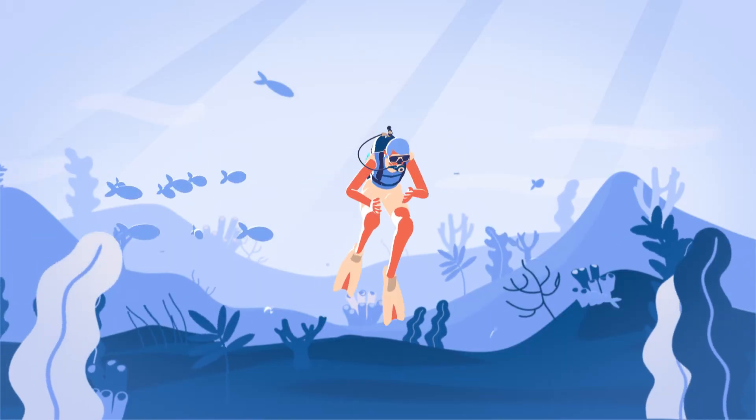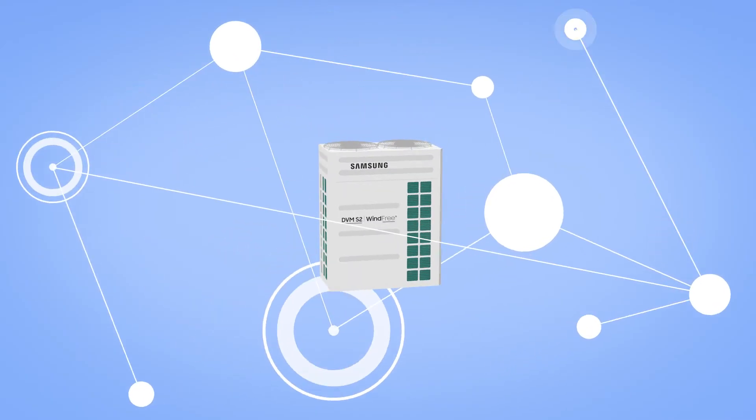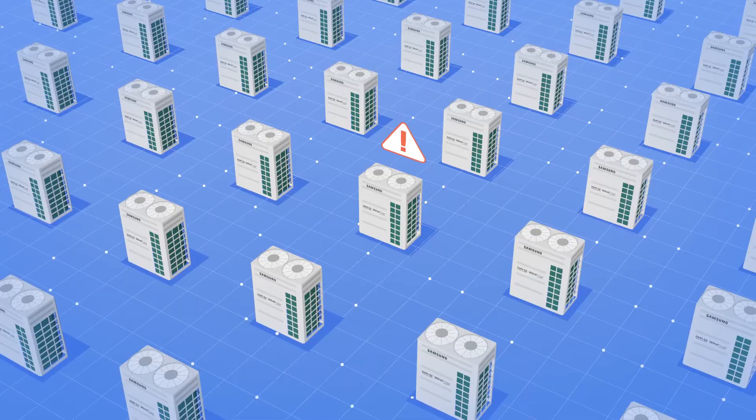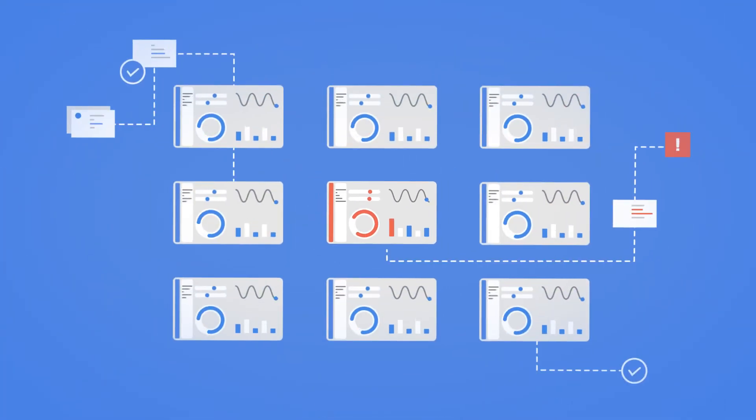Active AI Refrigerant Analysis collects and analyzes various operational data in real time and proactively informs you if there is any possibility of a shortage of refrigerant. It means you can enjoy a more consistent cooling and heating performance.